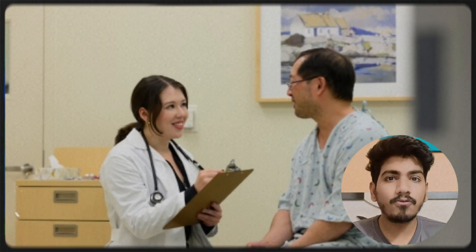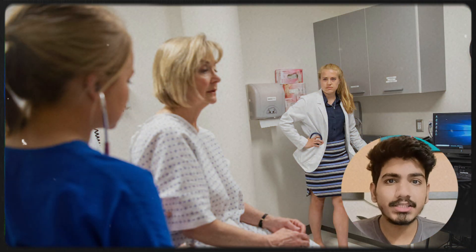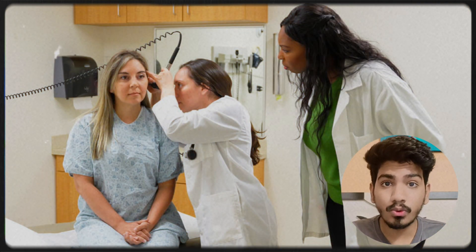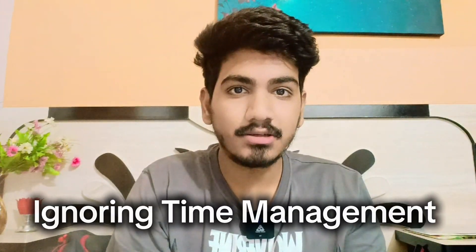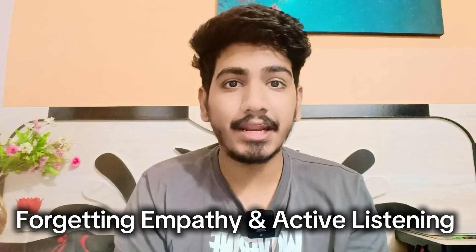Now let's talk about common mistakes international medical graduates make while preparing for the NACEX exam. First, focusing too much on medical knowledge — the OSCE is not just about what you know, but how you apply it; it's all about communication. Second, ignoring time management — practice answering within seven to ten minutes; don't rush or get stuck. Third, forgetting empathy and active listening — the Canadian medical exam emphasizes patient-centered care, so show kindness.